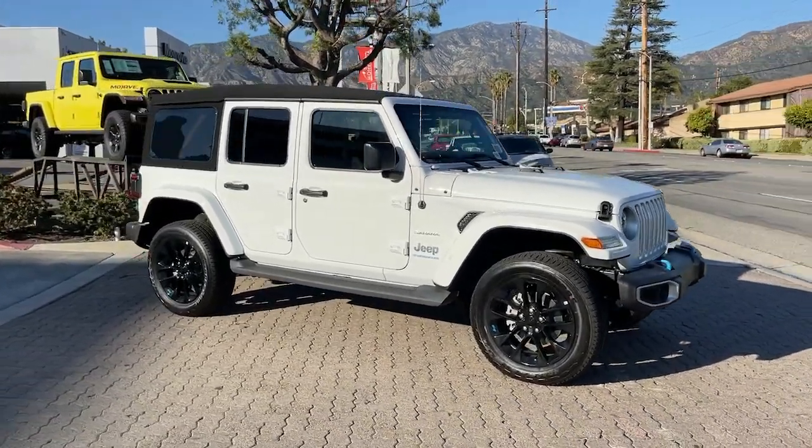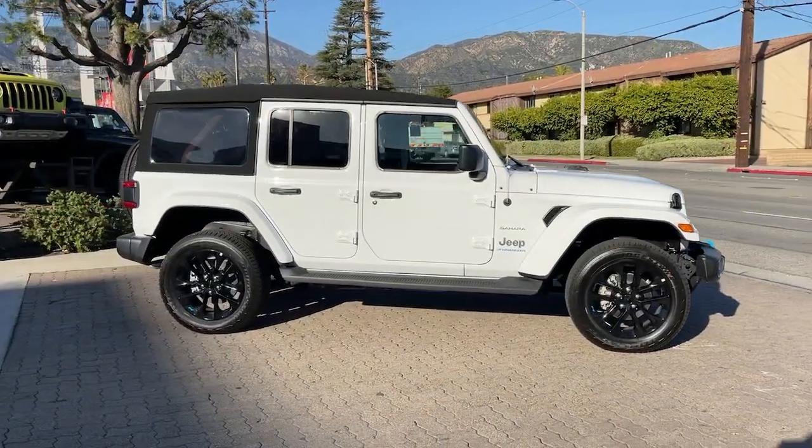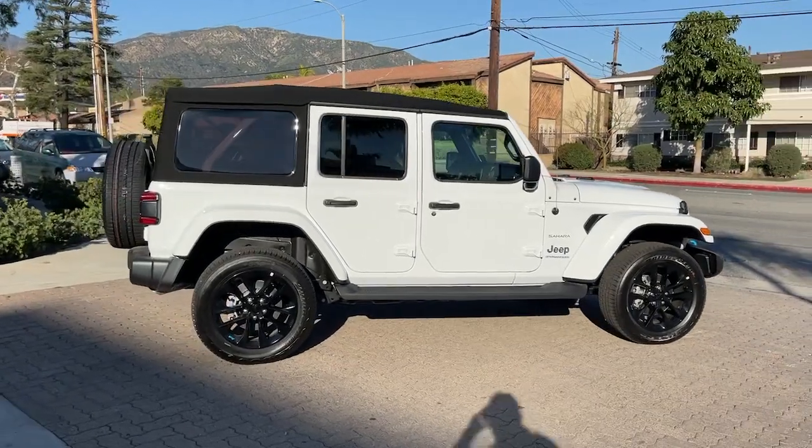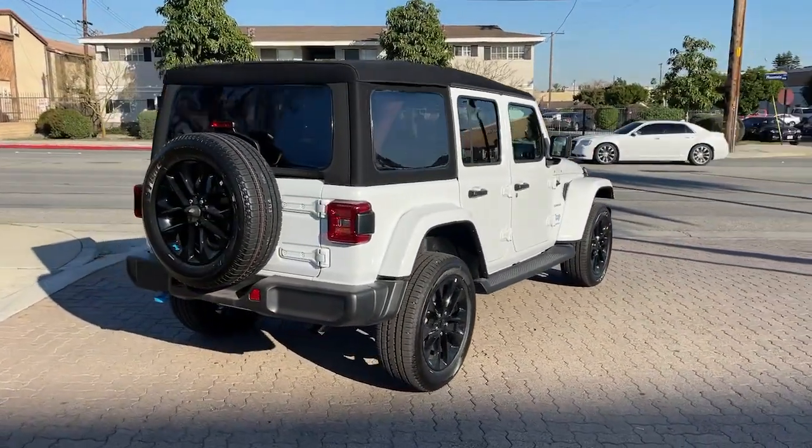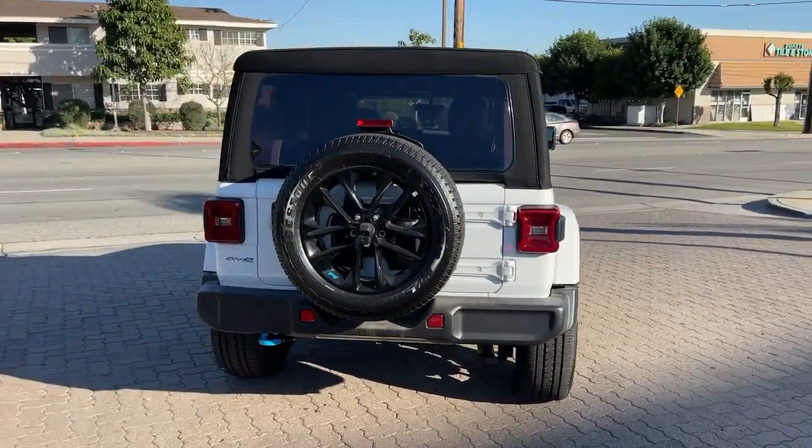Enjoy the view of this 2023 Jeep Wrangler. Designed to reflect your unique spirit, the Wrangler brings solid power, efficiency, safety, and rugged innovation to all your adventures.